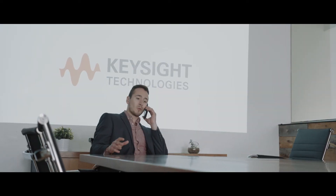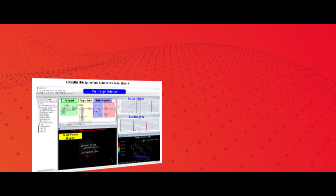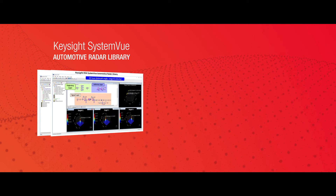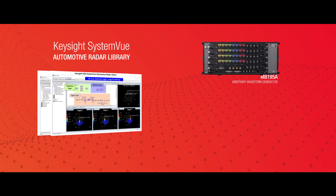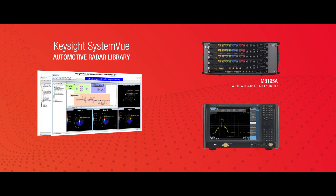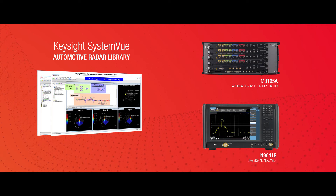We suggested improving their radar signal characterization using Keysight's high performance automotive radar signal simulation, generation, and analysis solutions. The Keysight W1908 Automotive Radar Simulation Library provides a complete set of highly parameterized simulation models and reference designs for automotive radar scenario simulation. Keysight's M8195A arbitrary signal generator and N9041B UXA signal analyzer provide the industry's most powerful and accurate characterization of wide bandwidth and high frequency automotive radar signals.